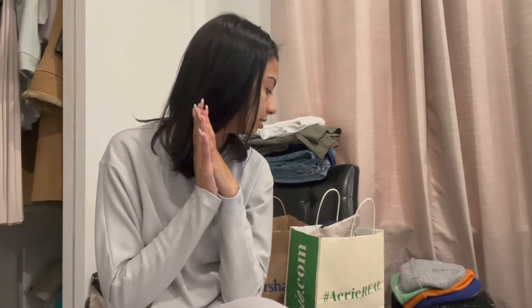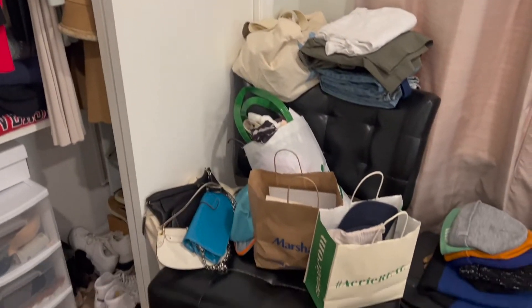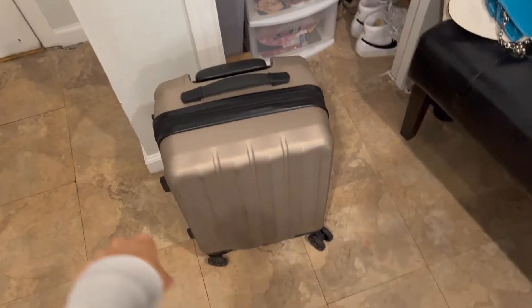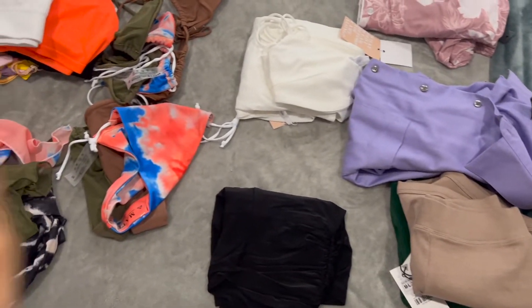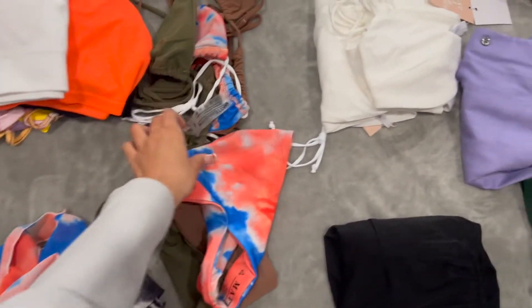We're going to divide this into clothing, toiletries, makeup, and what's going in my personal bag. Welcome to my room — here's a little overview of my corner. I have a chair, my closet, and the luggage I'll be taking. It's a little carry-on from Calpak, super compact. I've laid everything out on my bed in categories.